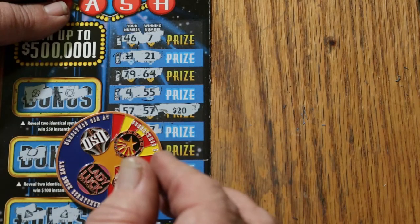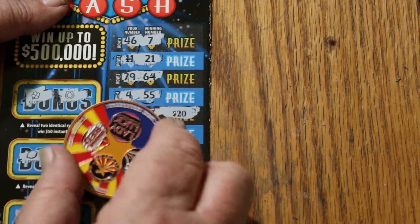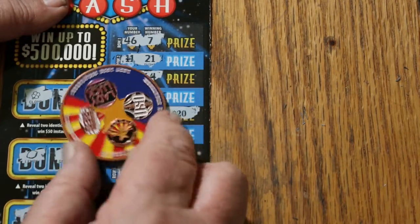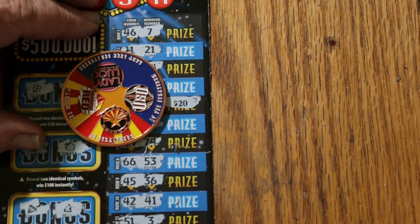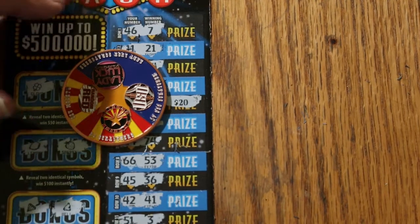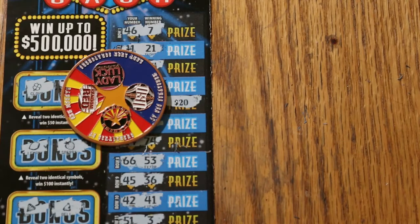We lost half — basically we got 50% back on the session. If you're interested in one of these channel coins, collaboration coins, hit me up at the email in the description below. It's $20 including shipping anywhere in the United States. Hope you have a great day and a great night, everybody. AZ Scratchers signing off for now. Bye.